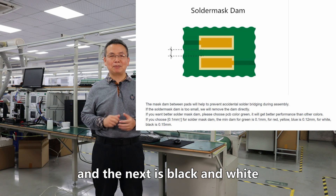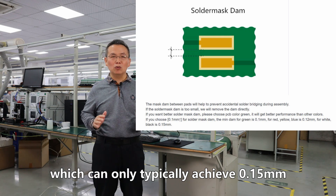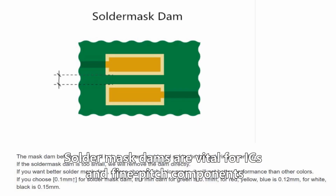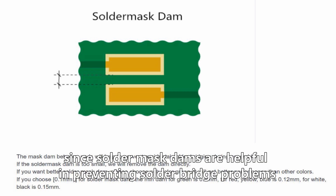Black and white solder masks can only typically achieve 0.15mm. Solder mask dams are vital for ICs and fine pitch components, as they help prevent solder bridge problems.